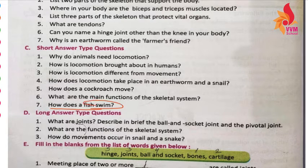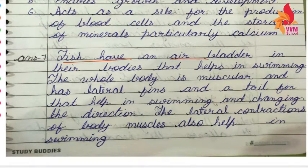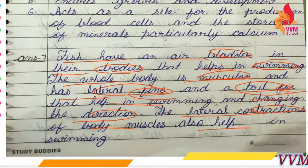How does a fish swim? Fish have an air bladder in their bodies that helps in swimming. The whole body is muscular and has lateral fins. They also have tail fins that help in swimming and changing direction. Lateral contraction of body muscles helps the fish move through water.